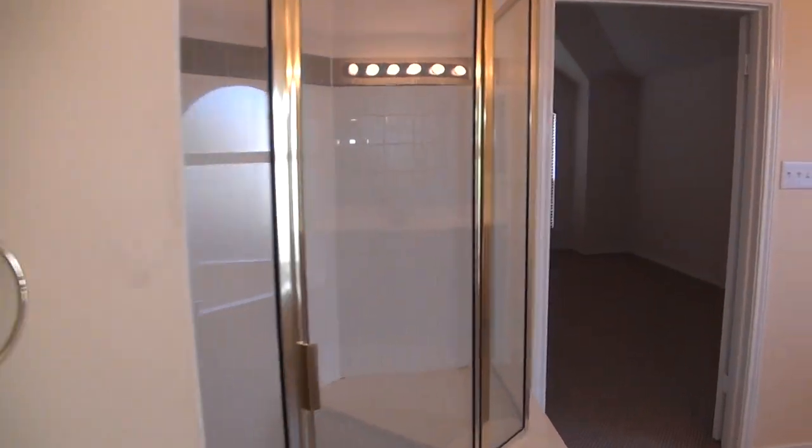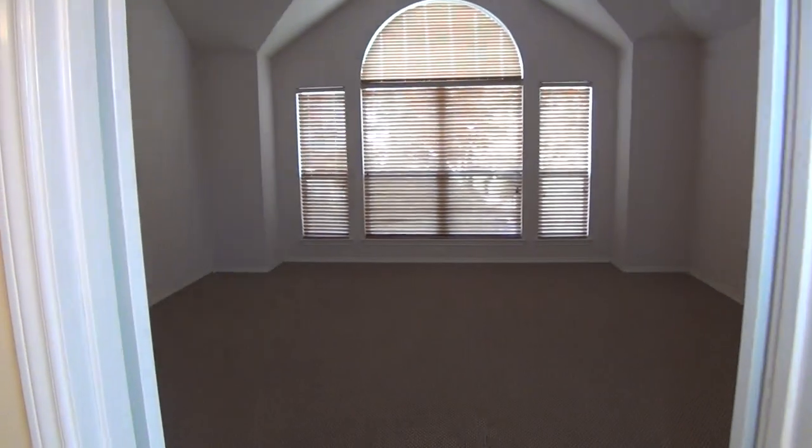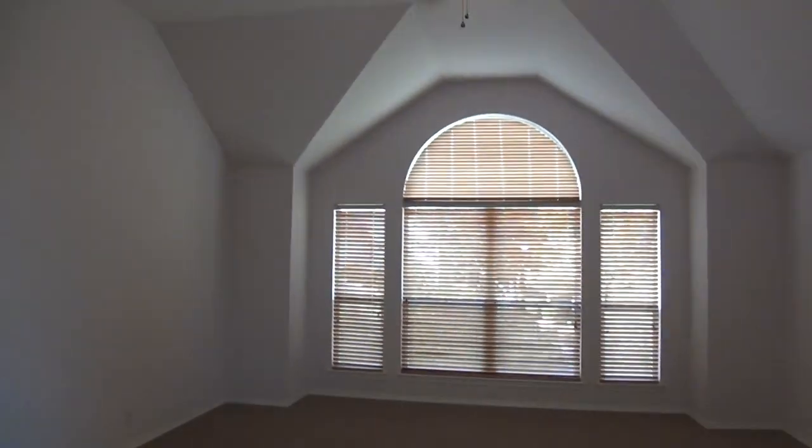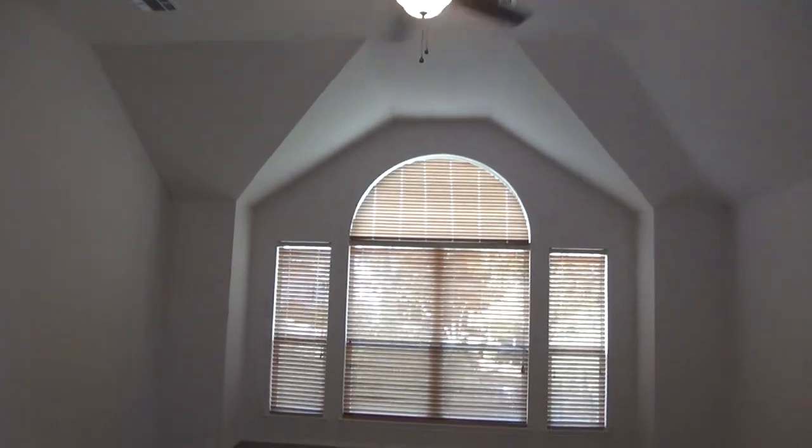If you'd like more information about this home, you can contact Liberty Management at 210-681-8080. And if you're working with a realtor, it's set up for easy showing through a centralized showing service. Thank you.